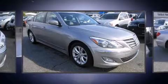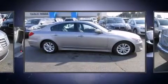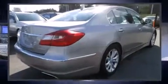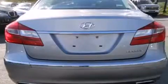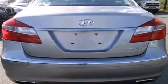Hyundai infused the interior with top shelf amenities such as adjustable headrests in all seating positions, speed sensitive wipers, a built-in garage door transmitter, an automatic dimming rearview mirror, remote keyless entry, and seat memory.